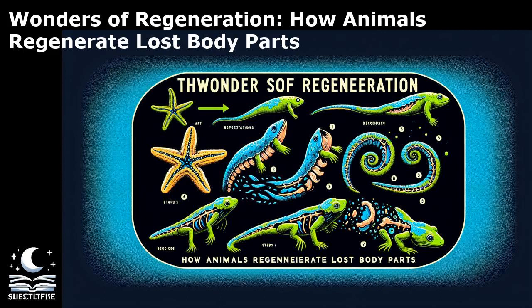The axolotl's ability is attributed to the presence of a specialized population of stem cells that drive the formation of a blastema and subsequent tissue regeneration. Similarly, planarian flatworms can regenerate their entire bodies from small tissue fragments, showcasing the remarkable plasticity of their cells. The differences in regenerative abilities between humans and these animals highlight the diverse strategies employed by different species to repair and regenerate tissues. Studying these differences provides valuable insights into the cellular and molecular mechanisms underlying regeneration and offers potential avenues for enhancing human regenerative capacities through regenerative medicine approaches.